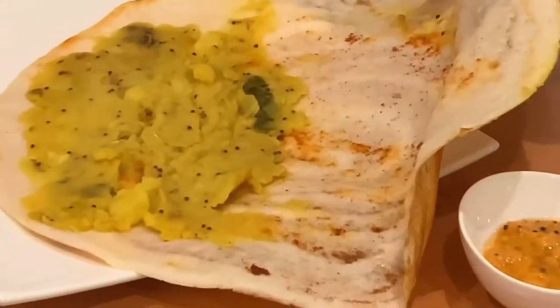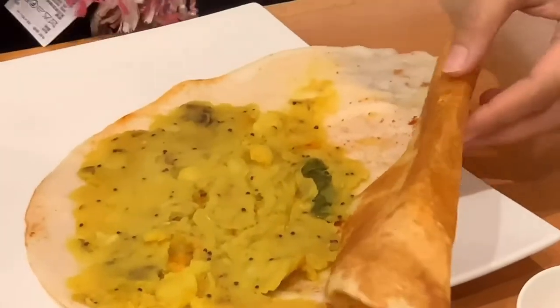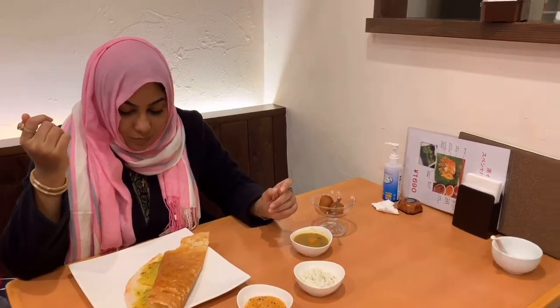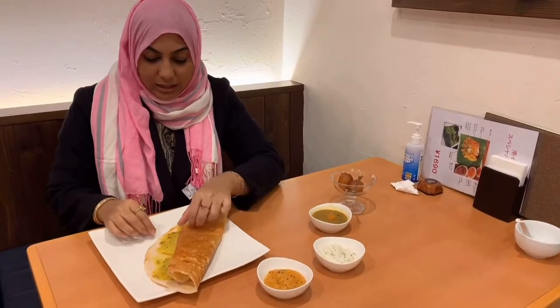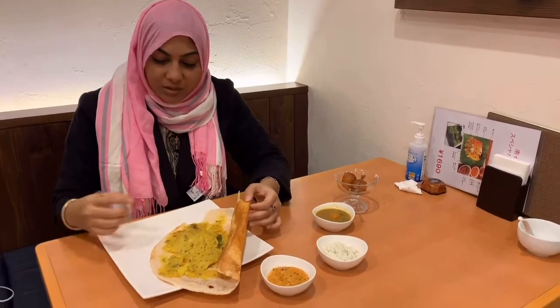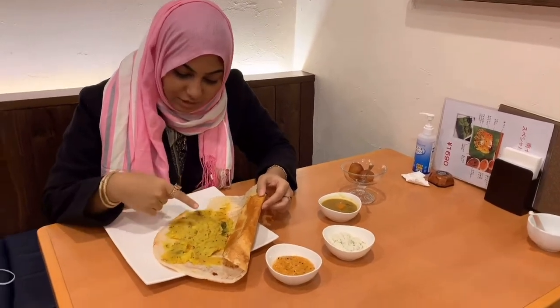Let's try some masala dosa. This is the inside of their masala dosa — it's a kind of a potato mixture inside a dosa. It's very hot. It's actually very soft, and the mixture of potato is not too much spicy, but of course they have a chili inside.